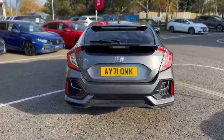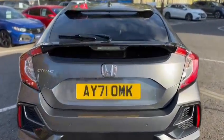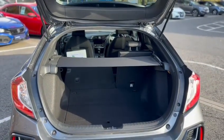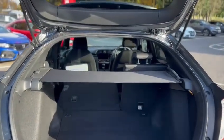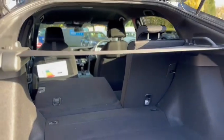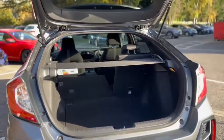One thing that many people do love about the Civics is the boot space. As you can see, the Civic comes with a very generous boot with a retractable parcel shelf. The rear seats don't fold quite flat but they still give you plenty of loading space for those longer items.